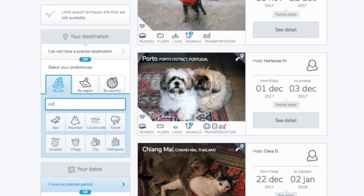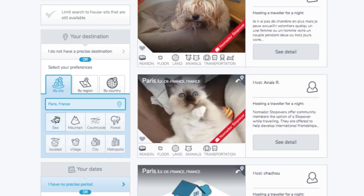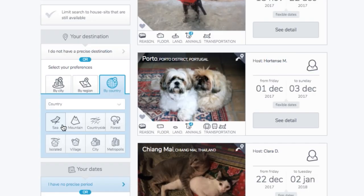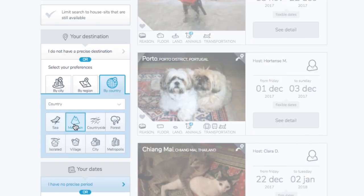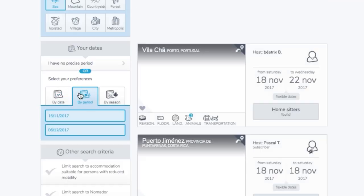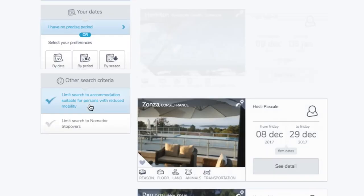The search functions are pretty decent. You can pop in a location like Paris and see available sits — there are quite a few because this website used to be just for French houses. You can also search by region and country. There's a lifestyle search function if you're not too bothered about where you end up but know you want to go hiking or to the beach. You can search by dates too, and there's even an option to search for places suitable for people with reduced mobility, which is really great.